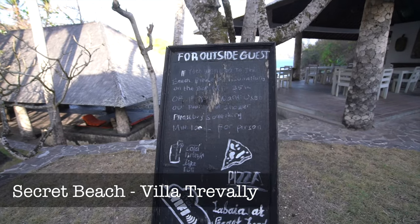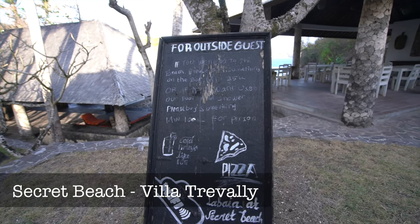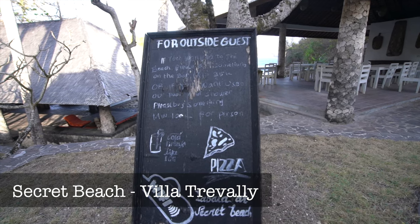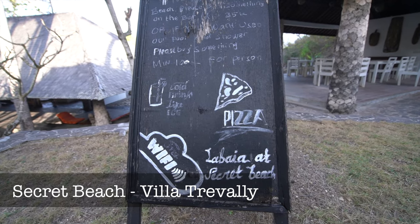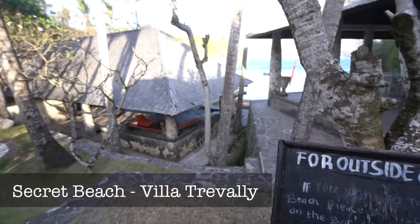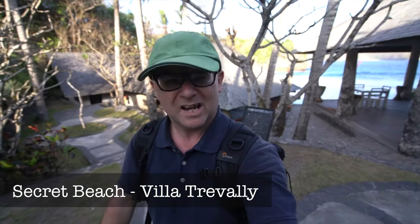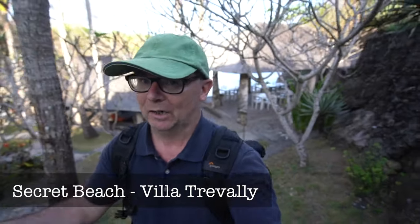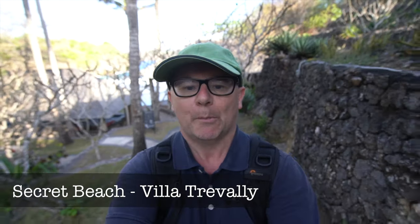This place says for outside guests: if you are going to the beach, please buy something at the bar — minimum 35,000. Or if you want to use the pool and shower, please buy something minimum 100,000 per person. They'll allow you access and Wi-Fi as long as you buy something, because they maintain all the access. Fair enough, isn't it? I had a cold drink — I was tempted to use the pool but didn't swim.